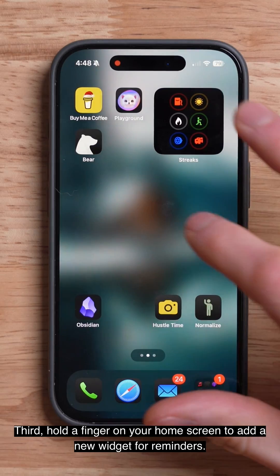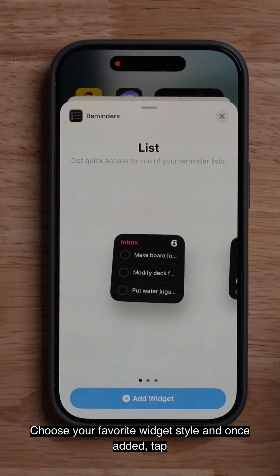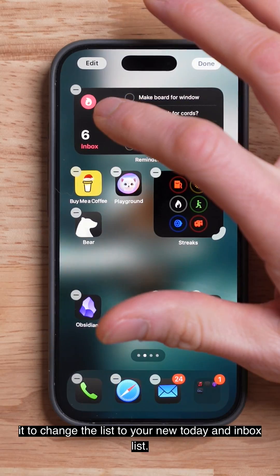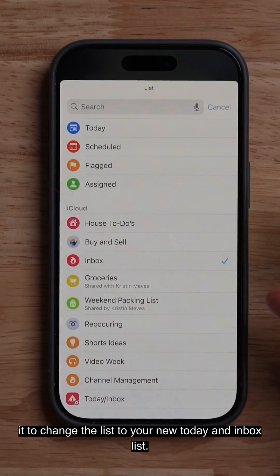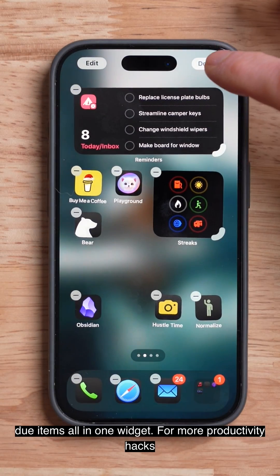Third, hold a finger on your home screen to add a new widget for Reminders. Choose your favorite widget style and once added, tap it to change the list to your new Today in Inbox list. Mission accomplished — you can now see all your recent and due items all in one widget.